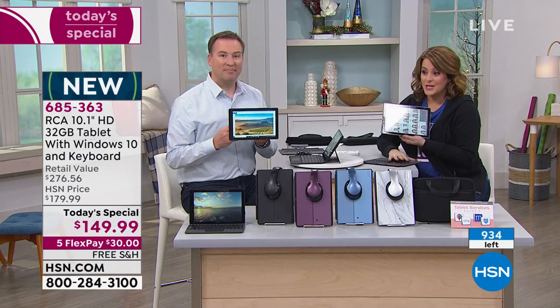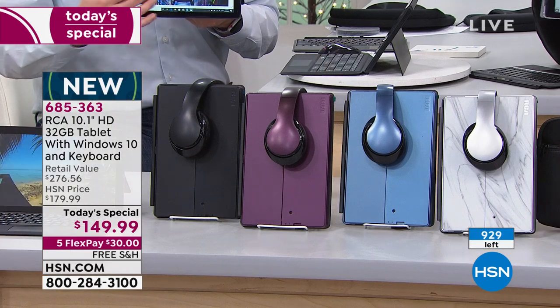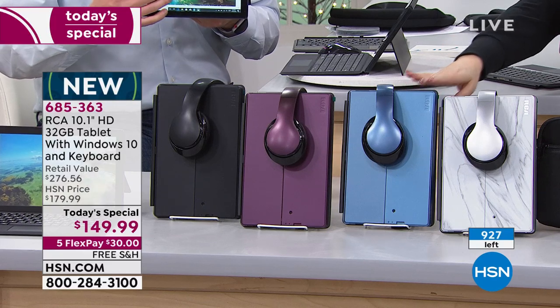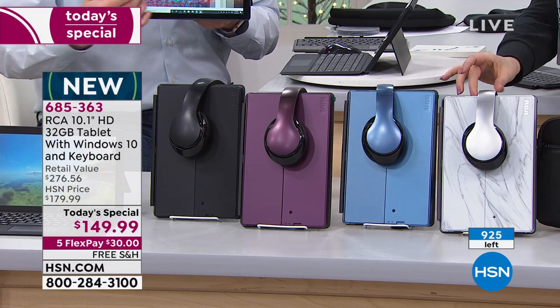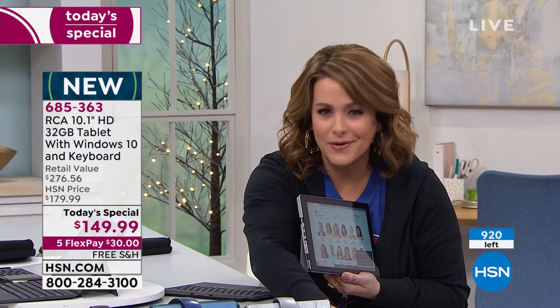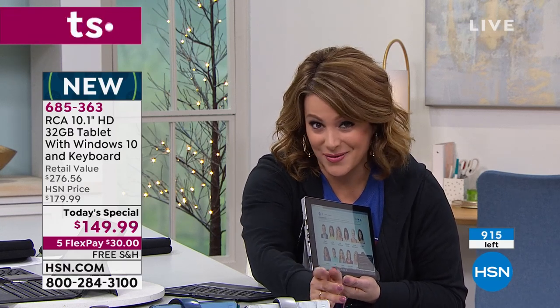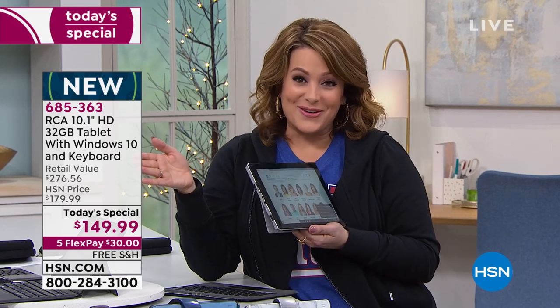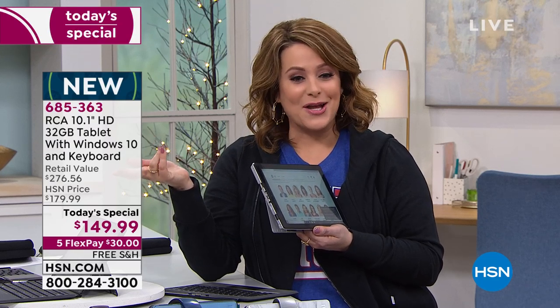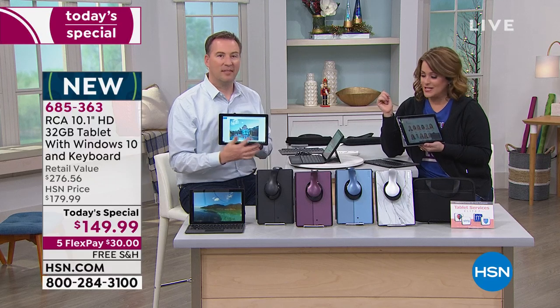Burgundy is now sold out. Black will be next to go — final 40 left. Your best bets are navy and silver marble. You get the over-the-ear headphones and the neoprene case, so if you're throwing it in your handbag or carry-on for holiday trips, it's safe and protected. Take advantage — buy today. $30 is all you pay, free shipping and handling, item 685-363.